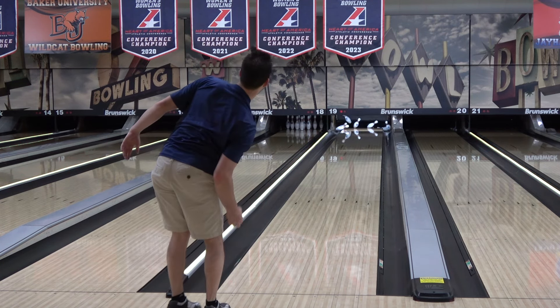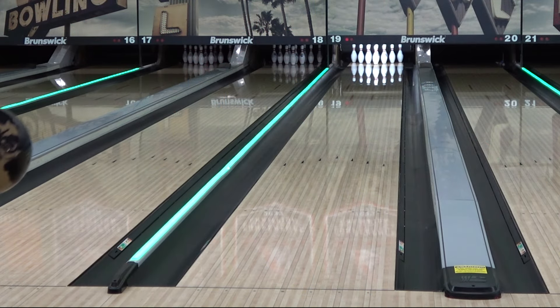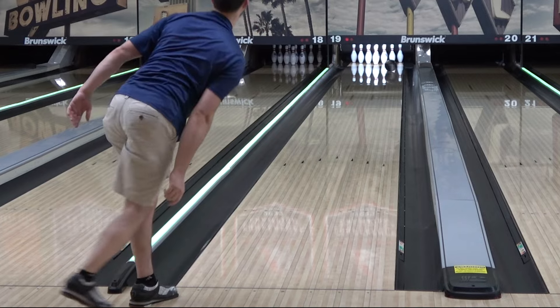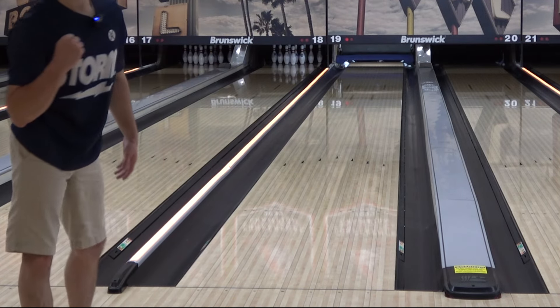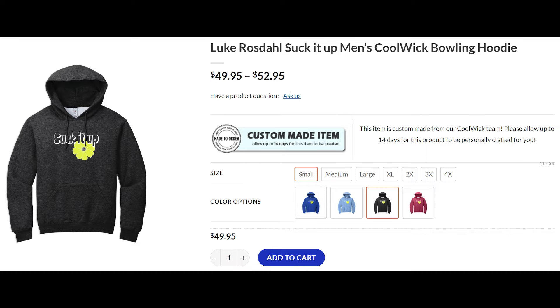I'm sorry the promotions are repetitive, but my sponsors are the reason I get to make videos, and the best way you can support me is by supporting them — and this stuff can actually help you out too. Please check the description for all kinds of information, links, and discount codes. I've gone out of my way to cut back on the advertising as much as possible, but it's just part of the deal.